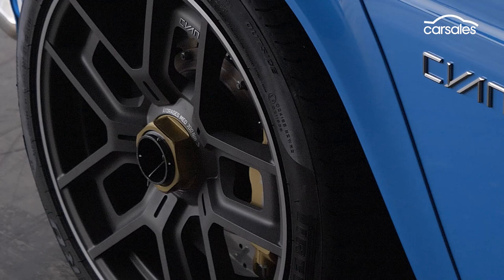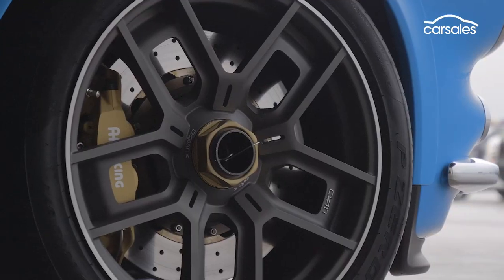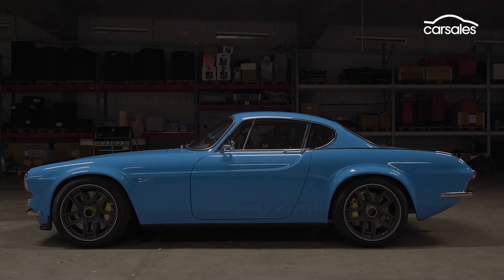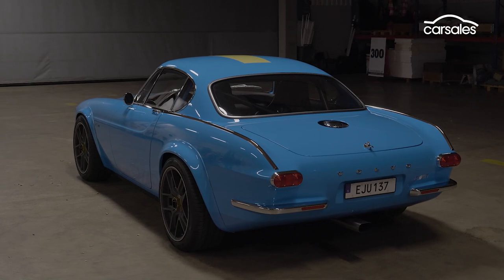To help rein in the new performance, bespoke four-piston brake calipers were introduced that clamp down on huge 362-millimetre front discs. The brakes were so big, in fact, that Cyan had to add large 18-inch forged alloy rims shod with Pirelli P Zero tyres.